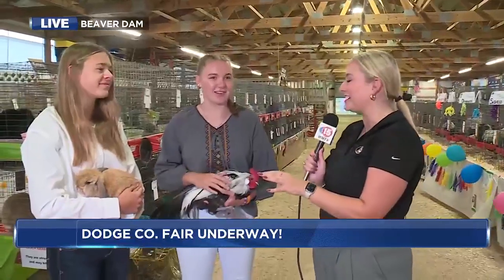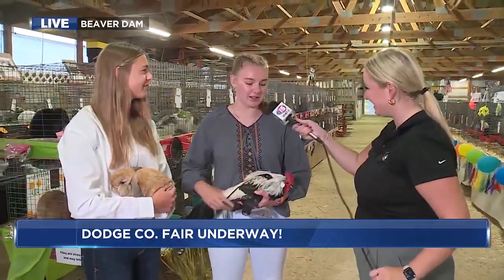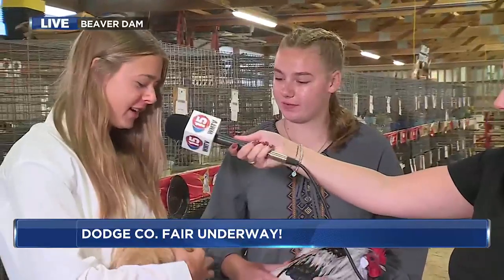I have Brooke and Amy joining me this morning here at the Dodge County Fair. Tell me about who we have with us here this morning. Today I have Warrior, and he's a Silver Phoenix rooster that I'm showing. I have Nash — he's a senior solid Holland Lop, and he's an orange color.